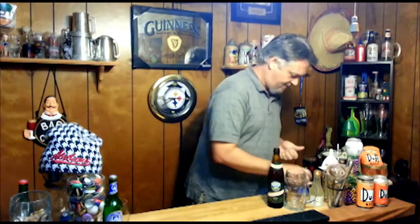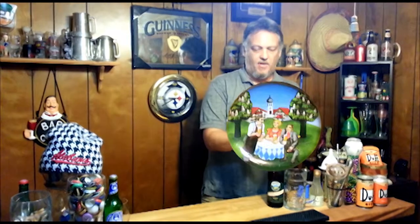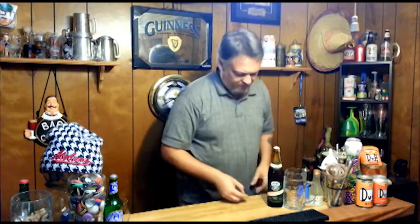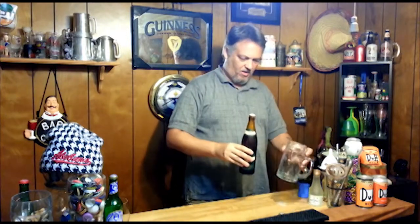Let's go ahead and pop this thing open and get our Oktoberfest on. Oh, cool bottle cap there, look at that bottle cap. We've got beer spewing — we've got spewage here! Look at that, foam all spewed out everywhere.